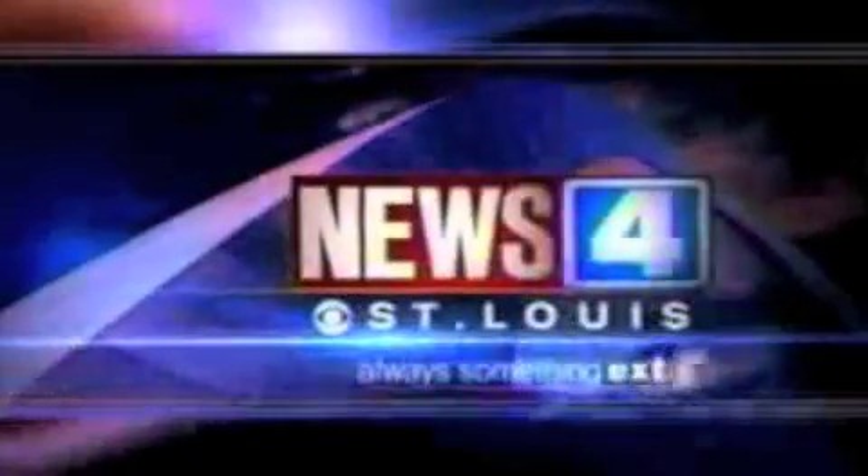This is News 4, where there's always something extra. Some American industries are looking obsolete, many shedding jobs. But some think the green revolution can create new jobs. Tonight we're taking you to a St. Louis factory where that's already happening.